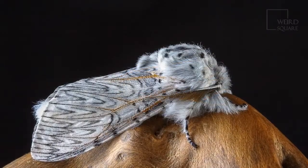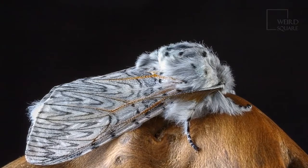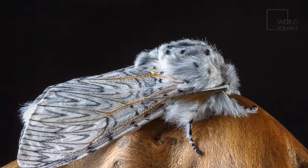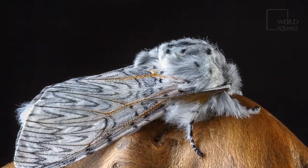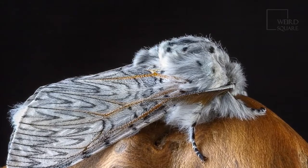Another striking moth that looks similar is the leopard moth, Zeuzera pyrina. The leopard moth has a white body with distinctive black spots that look like the coat of a leopard or a dalmatian. It is smaller than the puss moth.